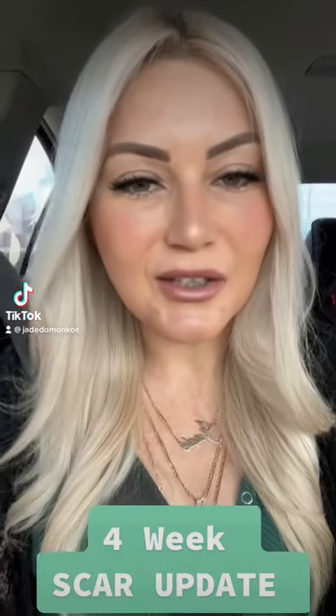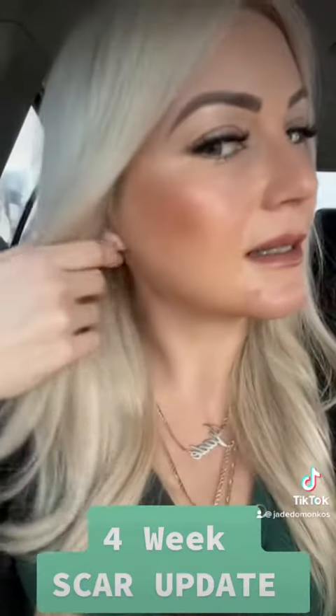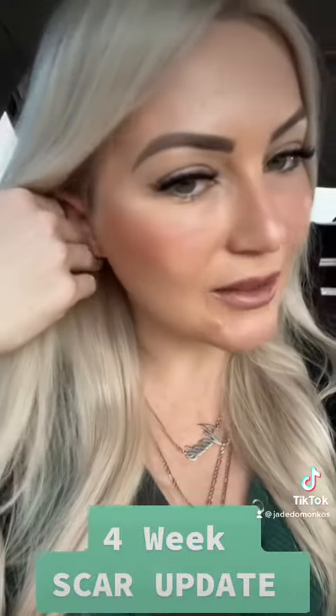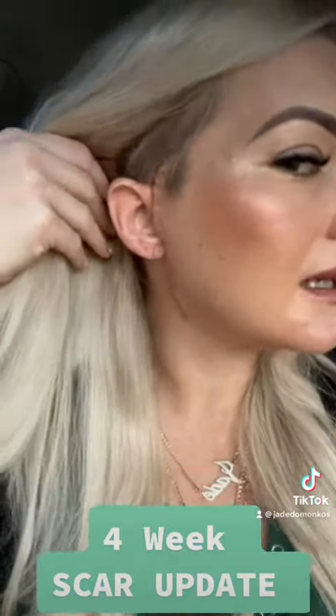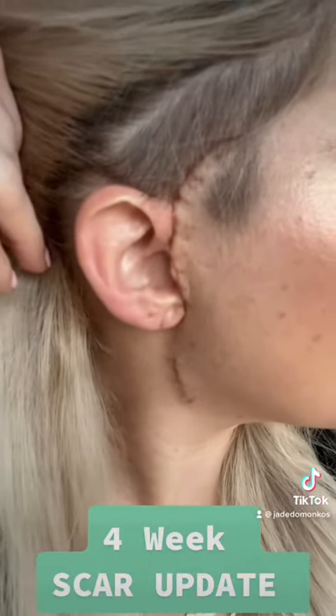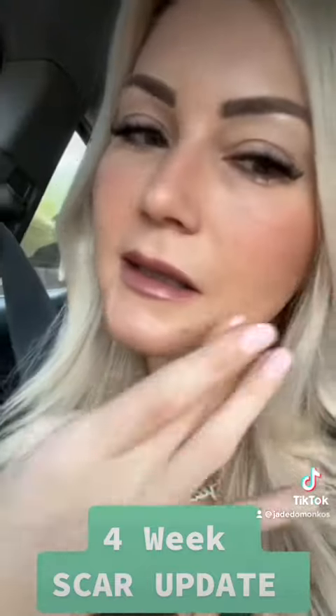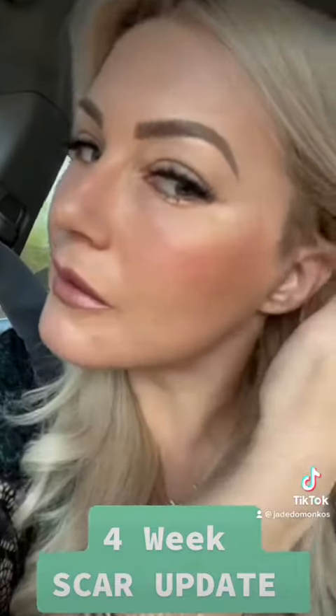Hi guys, so I'd like to do a little check-in with my scarring. I'll be four weeks tomorrow and this is my scarring for four weeks. I do have a tiny bit of makeup on, just a little bit. So that's my joint replacement side, and this is my discectomy with fat graft side.